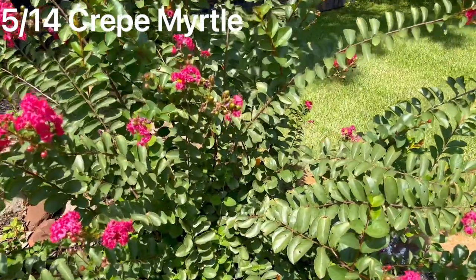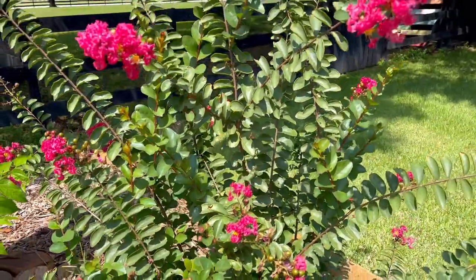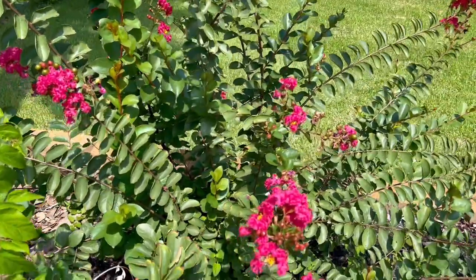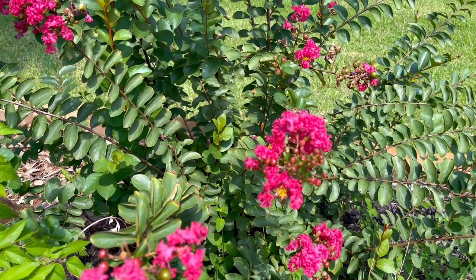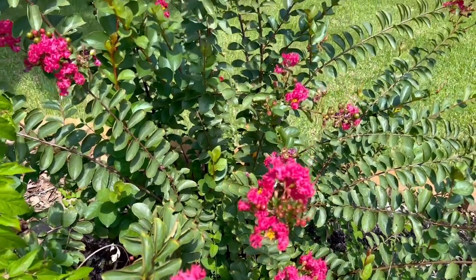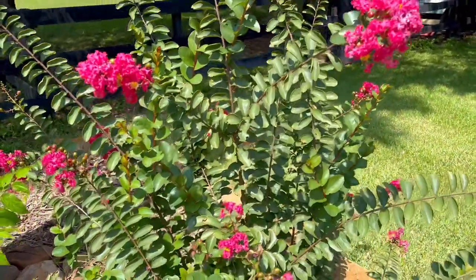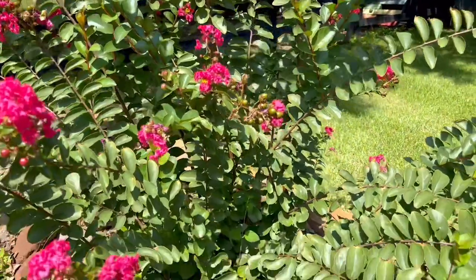Let's move on to something bigger — the crepe myrtle. They are well known for their pretty blooms. You can get purple, pink, red, and white flowers. You can get dwarf sized crepe myrtles that stay low or even grow them to tree size. Crepe myrtle trees are also great because their roots aren't aggressive so they're typically not going to be a danger to your foundation, your sidewalks, or your driveways. In our zone 9 yard in Houston, Texas, I get blooms four to five months out of the year, and the seed pods that drop from this plant are a great source of food for birds in the winter.